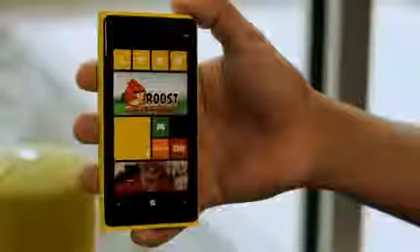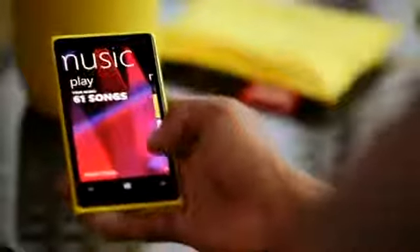Hi everyone, I'm Shamir Sinha, and I'm extremely proud to be able to introduce you to the new device from Nokia, the Nokia Lumia 920. The Nokia Lumia 920 comes with Windows Phone 8 and has a host of cool, incredible innovations. Let's start with the camera.